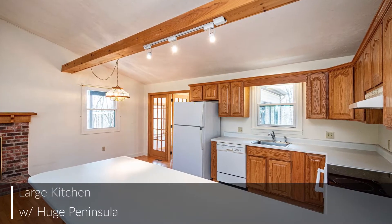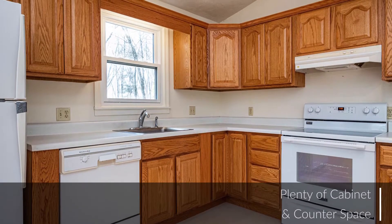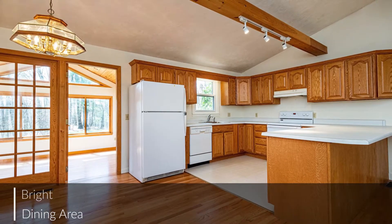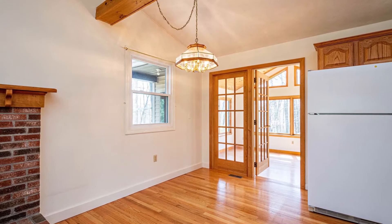The kitchen is designed to appeal to everyone, from the professional chef to the occasional cook, and features a great layout. The dining area is a delightful spot for your next dinner party, but convenient enough to use throughout the week for family meals.